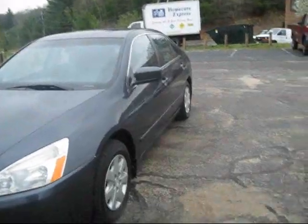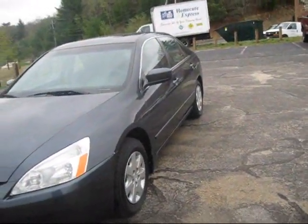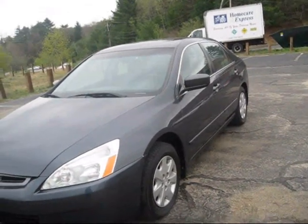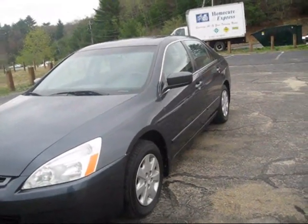So guys, hope you all enjoyed this good in-depth tour of the 2004 Honda Accord LX. Make sure you stay tuned — there's a whole lot more with this camera. Take it easy, folks.